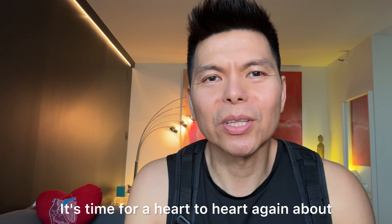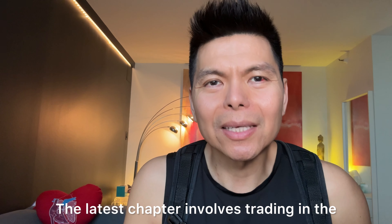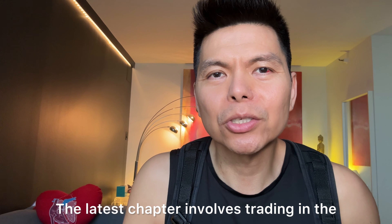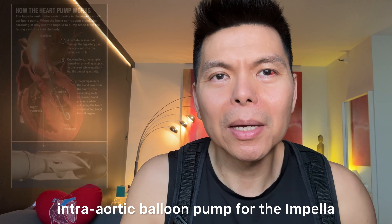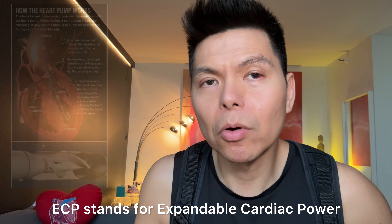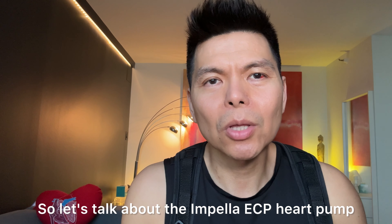Hello friends, it's time for a heart to heart again about my ongoing medical journey. The latest chapter involves trading in the intra-aortic balloon pump for the Impella ECP heart pump. ECP stands for Expandable Cardiac Power — sounds fantastic, right? Well, it's been a game changer, and I'm here to spill the beans.